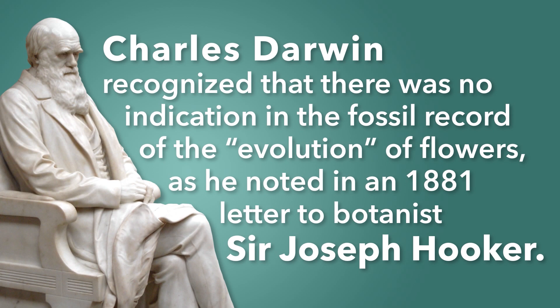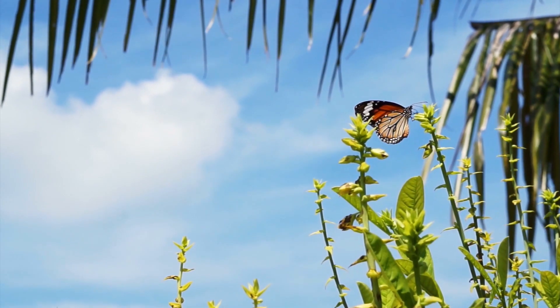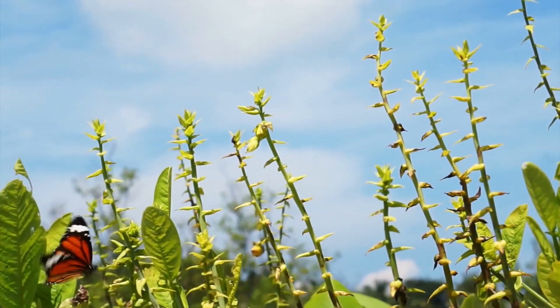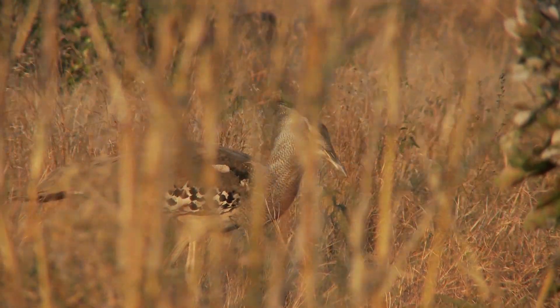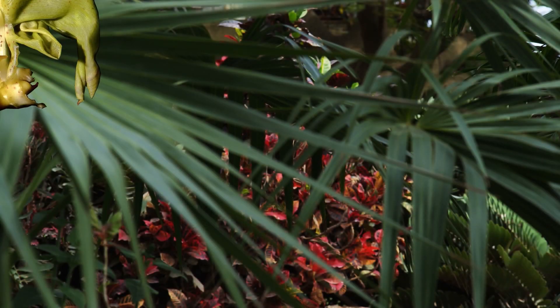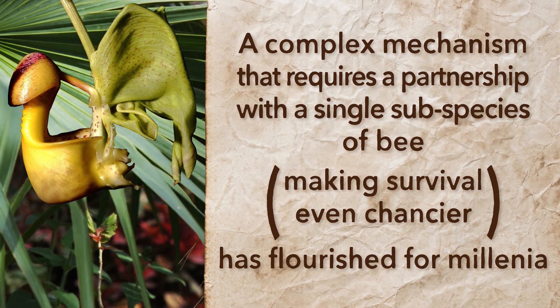Charles Darwin recognized there was no indication in the fossil record of the evolution of flowers, as he noted in an 1881 letter to botanist Sir Joseph Hooker. Darwin never did offer an explanation as to how a process like natural selection was sufficient to create a complex symbiotic relationship such as we see in this instance. In fact, the bucket orchid's mechanism of pollination seems quite contrary to the norms of Darwinian theory. Processes that make survival more difficult and more prone to failure are supposed by Darwinism to be eliminated through natural selection, yet in the case of the bucket orchid, a complex mechanism that requires a partnership with a single subspecies of bee making survival even chancier has flourished for millennia.